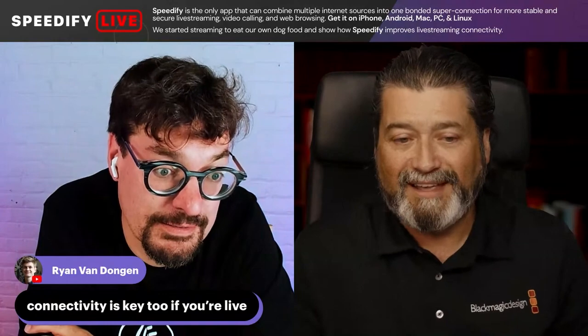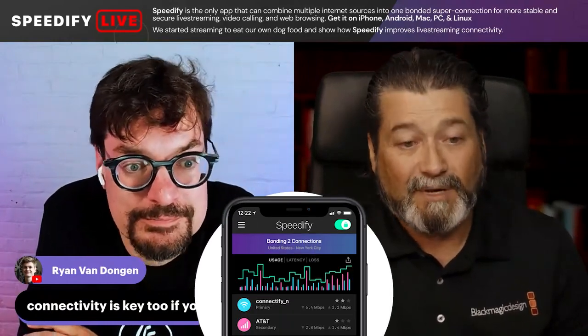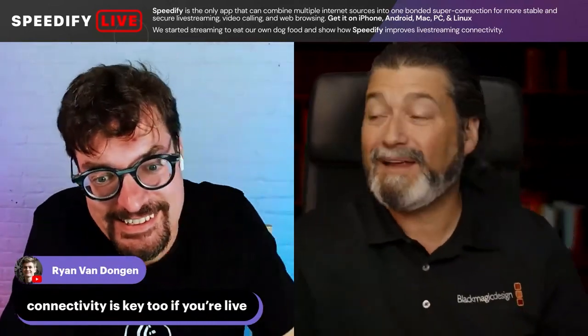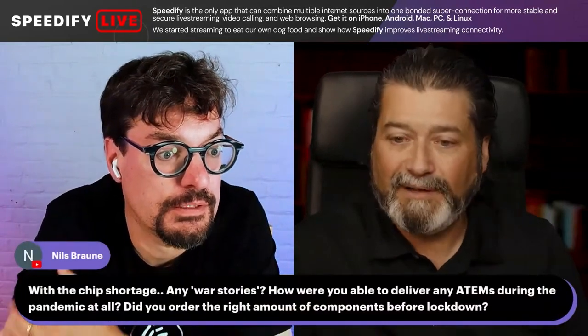Connectivity — if you don't have good bandwidth, you're out. Talk to the right people. Speedify — we're here for you. That's another thing: if they can't see you, they're never going to hear you. We'll see you next time.